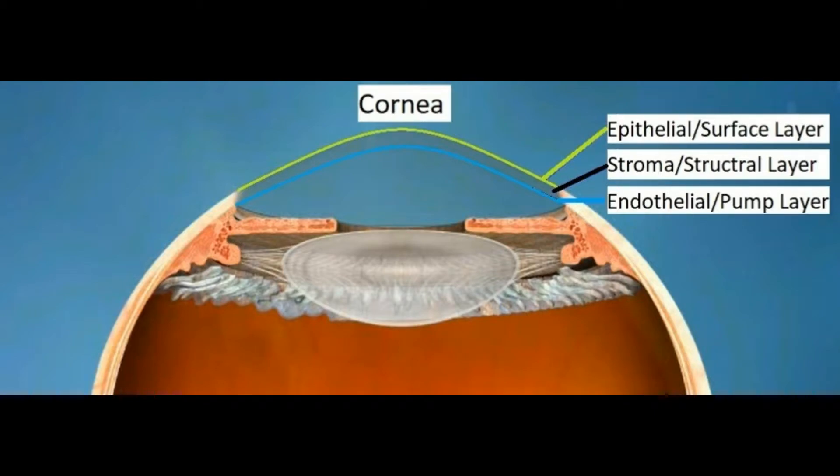The cornea can become opaque or severely curved by trauma, infections, or conditions like keratoconus. This directly blocks the light from coming in and distorts the image.